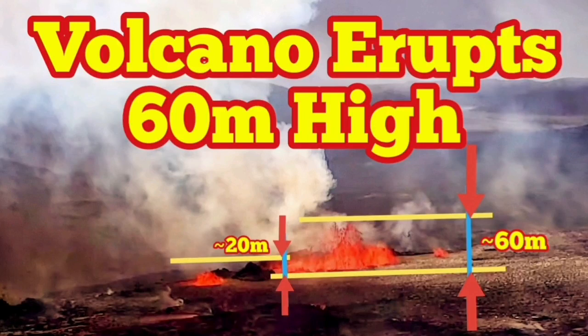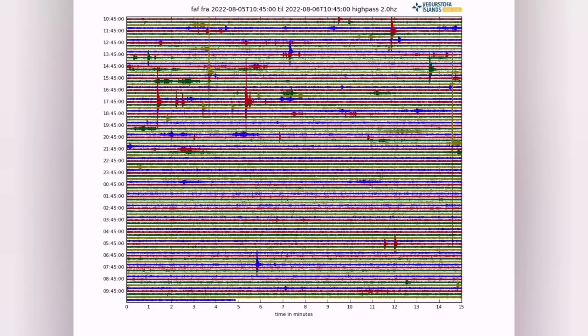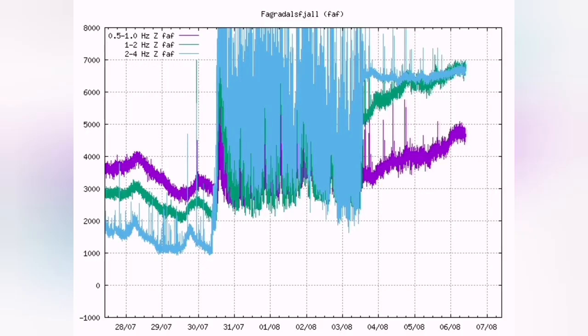Meridale volcano now erupts 60 meters high, probably even a little bit more. The earthquakes have now changed to a kind of harmonic periodic tremors.